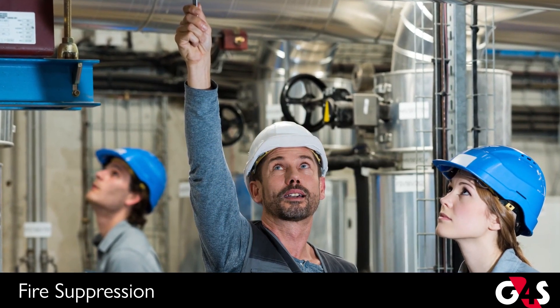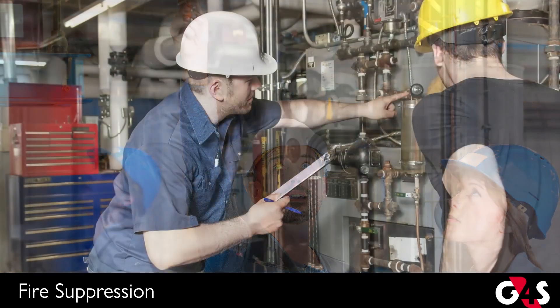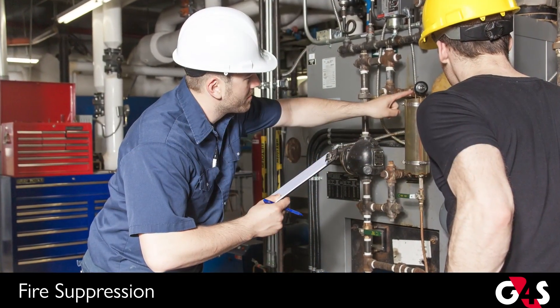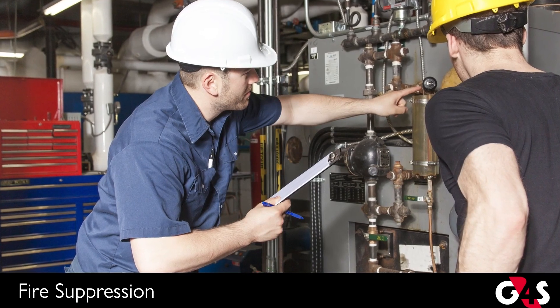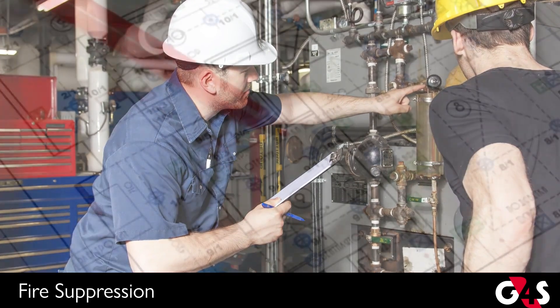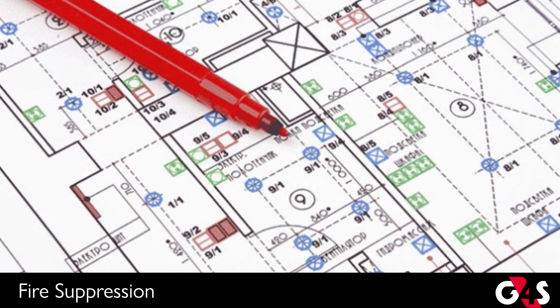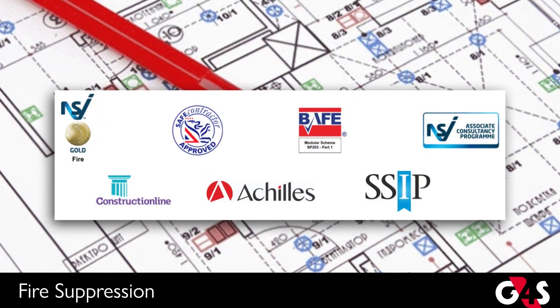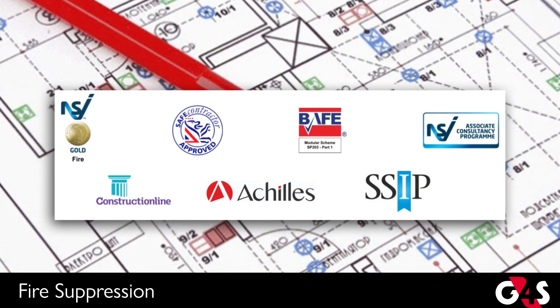Fixed fire suppression systems are expensive to maintain, and whilst they can have considerable benefit in rapid fire suppression, and therefore a much reduced risk of loss of life and property, this needs to be considered proportionate to both risk and cost. Because designing fire suppression systems can be very complicated and are subject to very strict regulations, companies need to use accredited and experienced installers to design and install their systems.